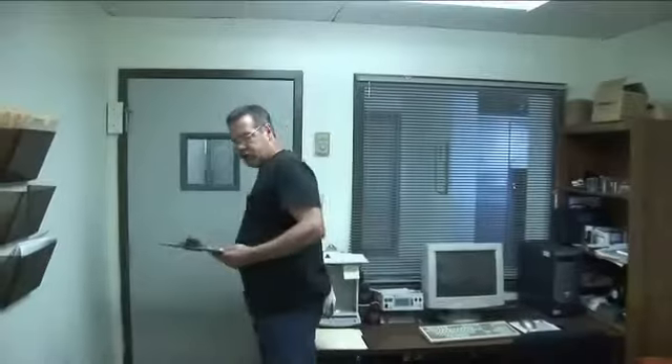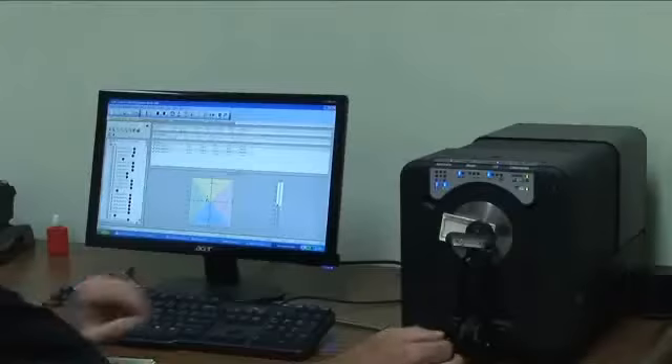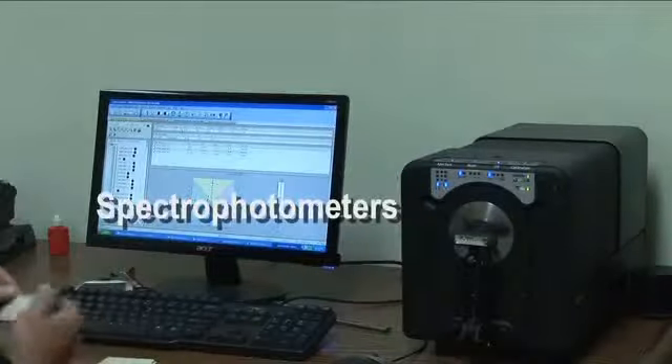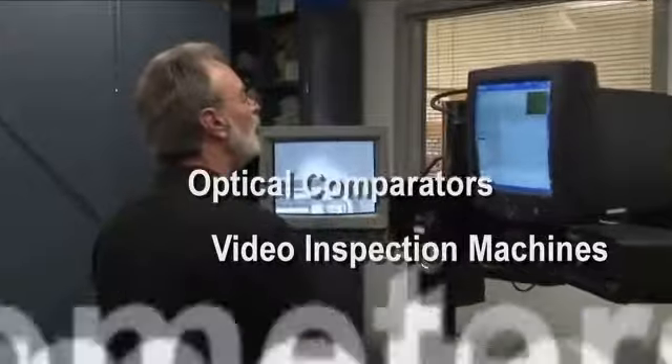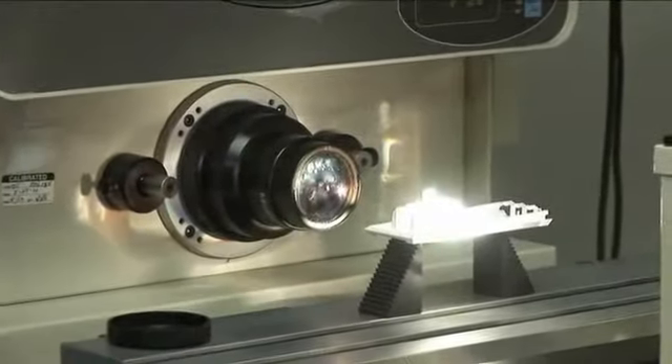When a customer brings us a project, it's important for us to handle the project from beginning to end, and not just one component. Expanding capabilities is a large reason why we can separate ourselves from the competition. Gemini Plastics' commitment to excellence is the enhanced 24-hour quality control system that meets ISO 9001 standards. State-of-the-art spectrophotometers, video inspection machines, and optical comparators are all used to sustain and even exceed customer quality expectations.